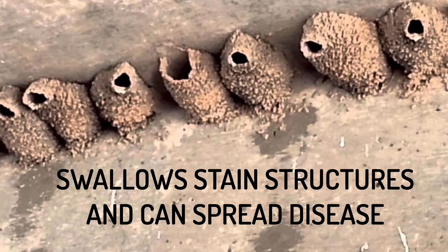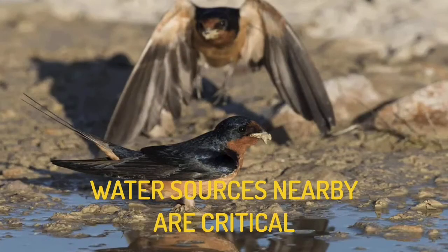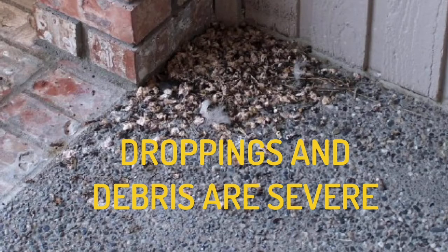Do not harm them in any way — don't interfere with the nest, don't touch the nest. They definitely stain structures and can spread disease, so this is one of the important factors to explain to your customers. There are some risks involved. Somewhere near the nesting area is going to be a water source for them to be able to make the mud pellets. Once they get to nesting and it begins, you'll start seeing a lot of droppings that fall from the birds going in and out.